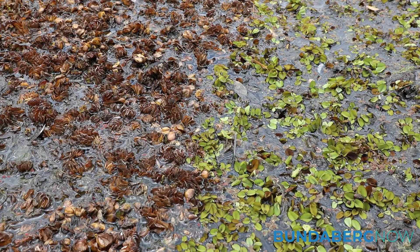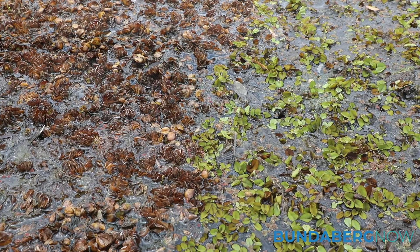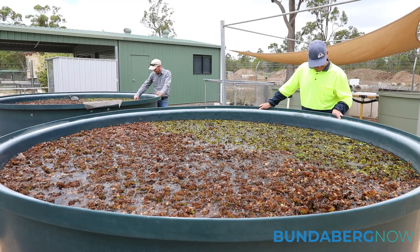In the space of a month, you could see salvinia turn from bright green to brown, which has in turn been infected by the weevils.